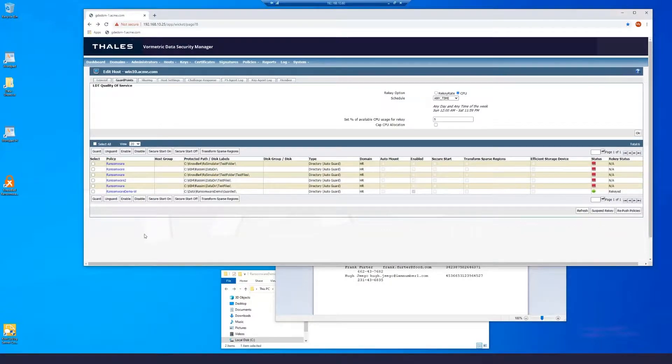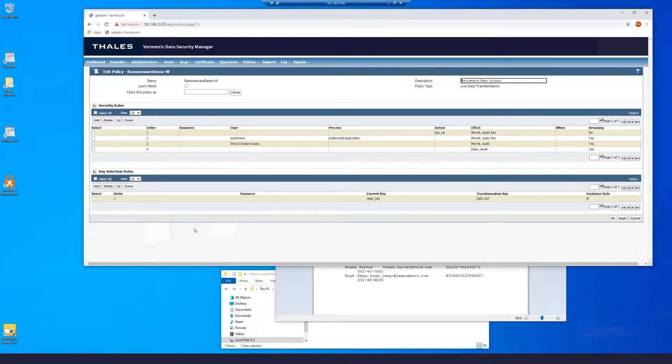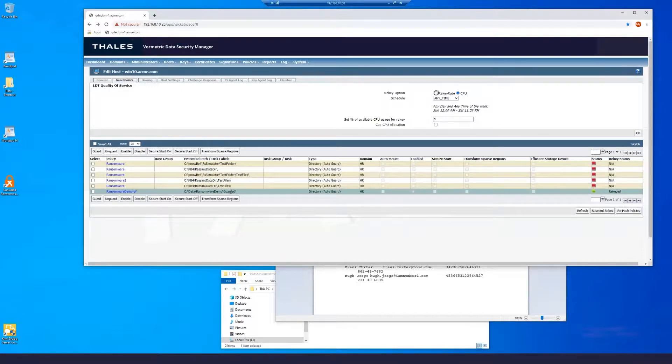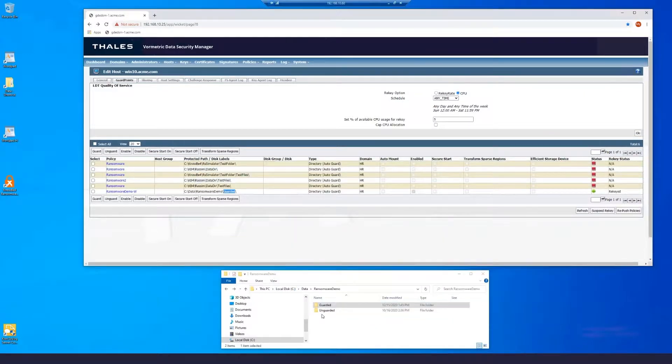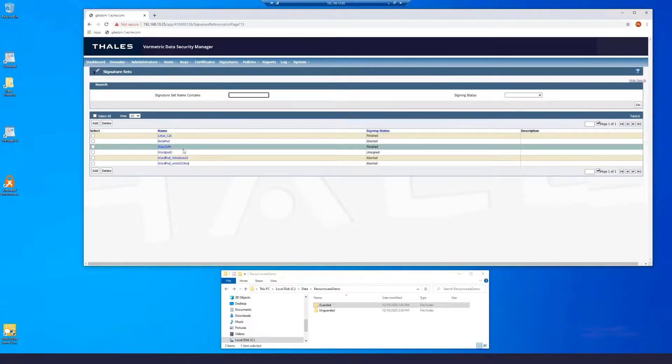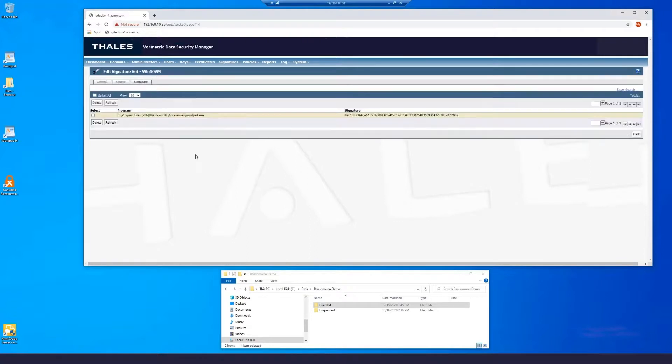Looking at the main screen for this server, we can take a look at the policy — in this case we're using the 'ransomware demo W' policy. The data guard point is set to C:\data\ransomware-demo\guarded, which is the guarded directory we were just looking at. The rule has an authorized application: WordPad. We can also sign WordPad and look at the signature, so that only this particular WordPad binary with this specific signature will work. Even if another WordPad binary is brought over that isn't the same signed version, it also will not work.